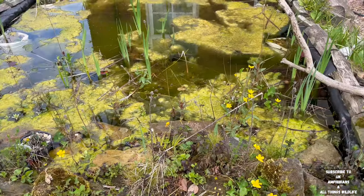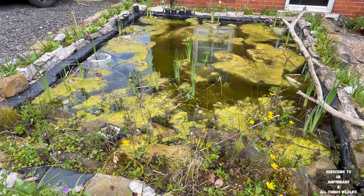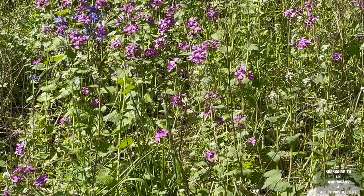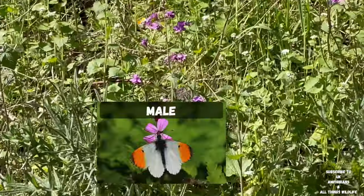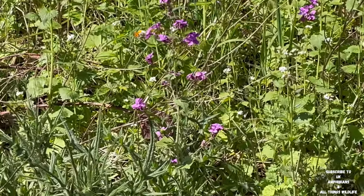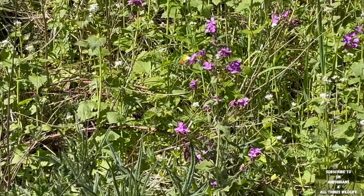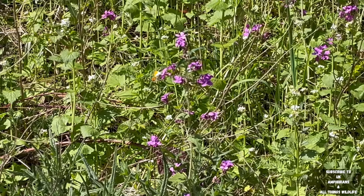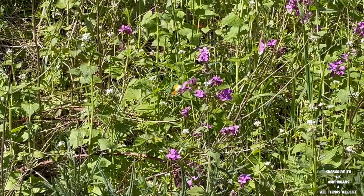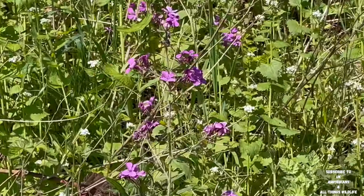Around this time of year is the best time to spot the orange tip butterfly. Normally it's laying its eggs on garlic mustard. This one in the video is a male, due to its orange tips — that's how you can tell the difference between males and females; males have the orange tips, females don't. The purple plant it's nectaring on is called purple honesty. The white flowers at the side are garlic mustard, which is the host plant for the orange tip butterfly.